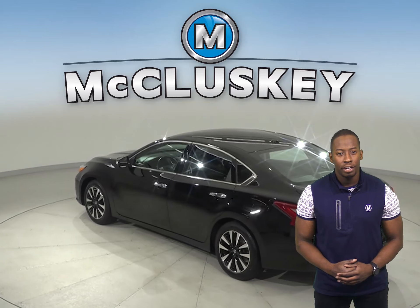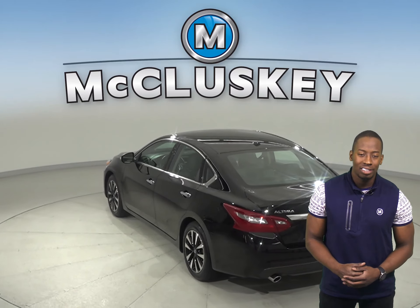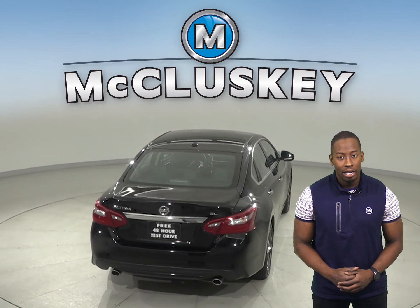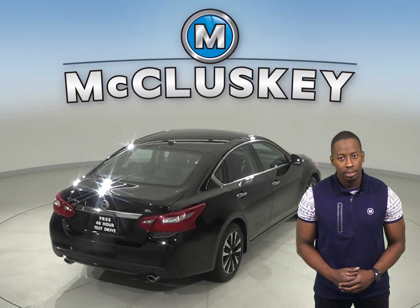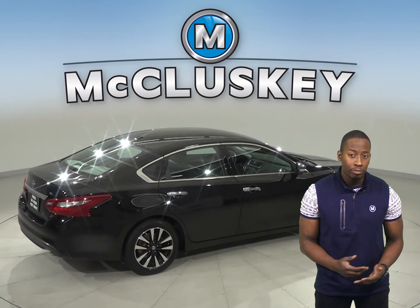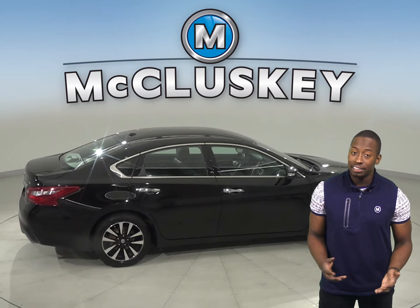For extra comfort, you'll have dual-zone climate control. There is XM available radio and AM-FM radio, as well as a security system. This Altima has a rear-view camera, so parking and reversing will be easy and safe.